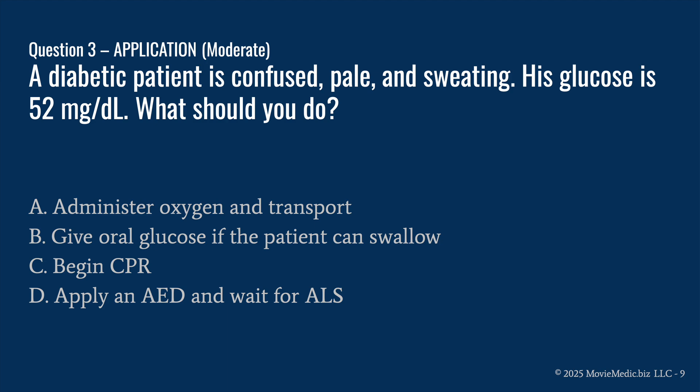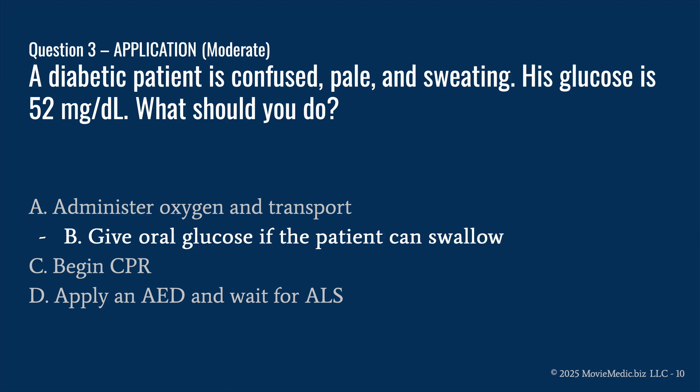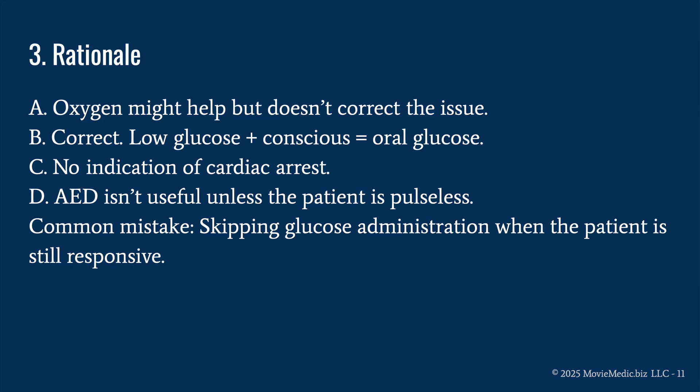Question three: a diabetic patient is confused, pale, and sweating. His glucose is 52 mg/dL. What should you do? A) administer oxygen and transport, B) give oral glucose if the patient can swallow, C) begin CPR, or D) apply an AED and wait for ALS. The answer is B) give oral glucose if the patient can swallow. A — oxygen might help, but it doesn't correct the issue. B is correct because low glucose in a conscious patient equals oral glucose.